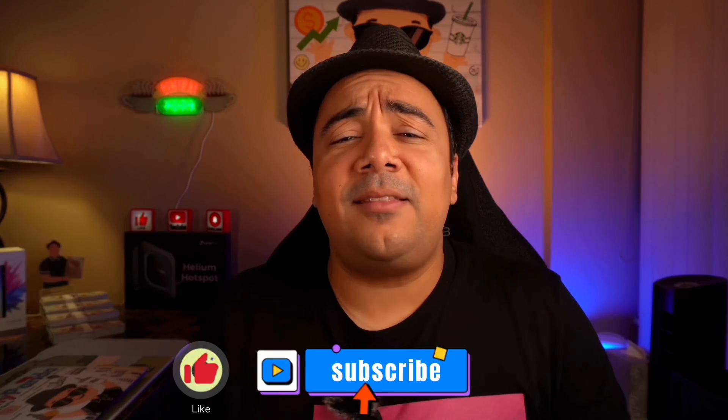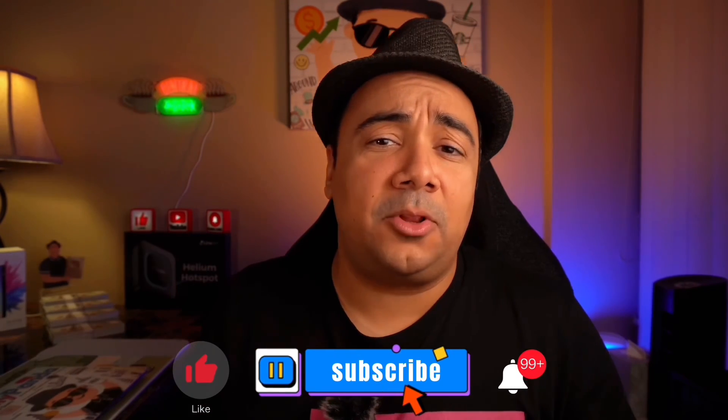I hope you guys have enjoyed this video. If you did, make sure to subscribe if you're not already, like this video, and turn on the notification button. Thank you guys and stay tuned with WC Banda.